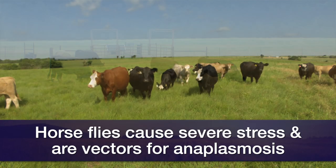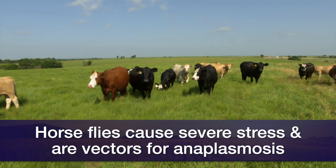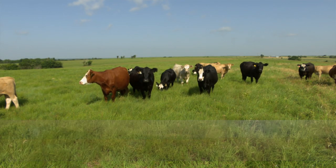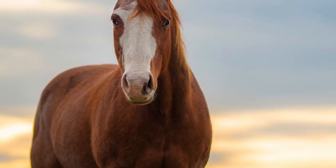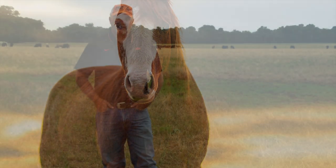Horse flies are also involved in being a mechanical vector of anaplasmosis. In horses, we're not concerned with anaplasmosis, but what we're concerned with is just overall stress. July is a critical month.